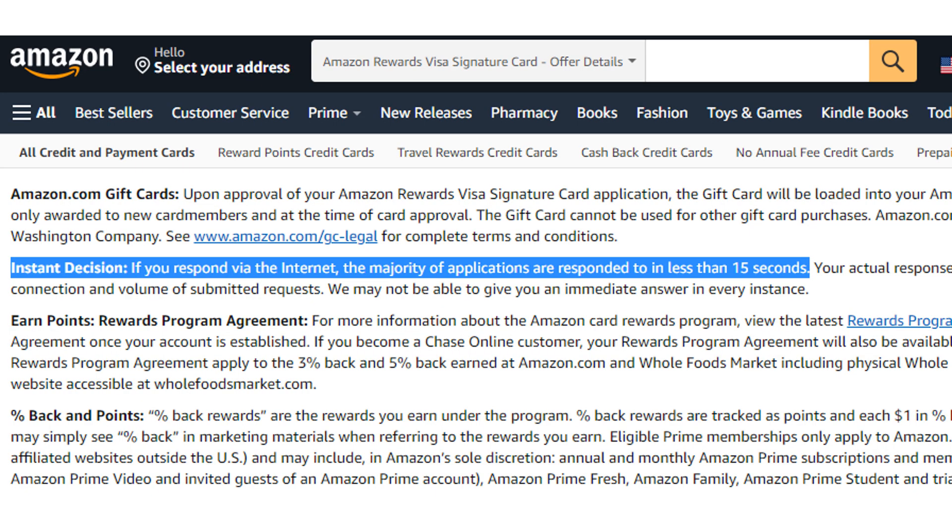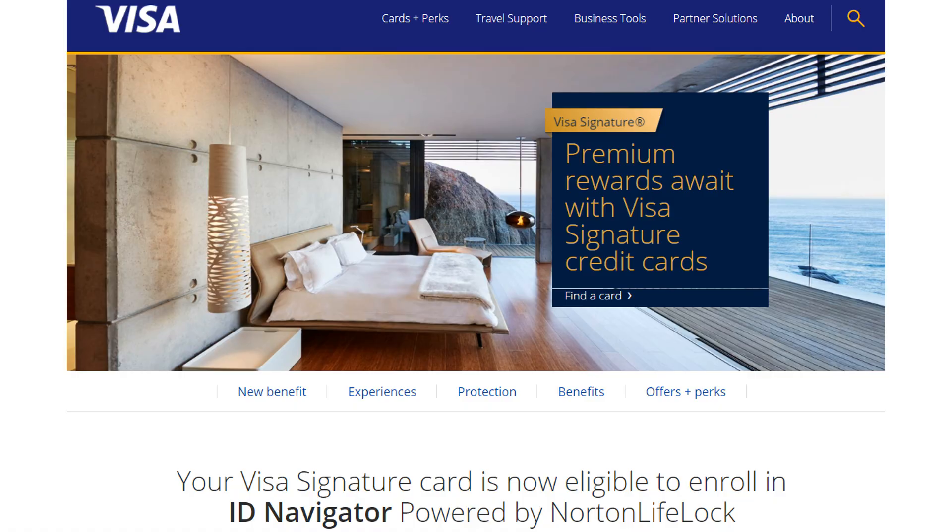As far as applying for this card goes, they do mention that in most cases applications are met with instant decisions in less than 15 seconds, so you should know pretty quickly whether or not you've been approved. However, this is certainly not guaranteed, so there is a small chance that you may have to wait just a little bit longer. Also, another neat thing about this card that I find a lot of people don't actually take advantage of is that this is a Visa Signature.